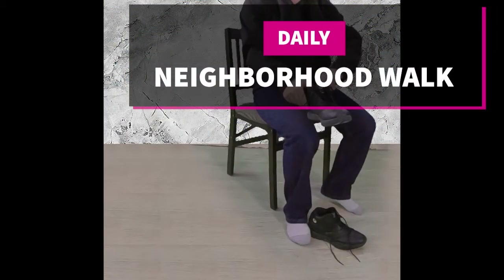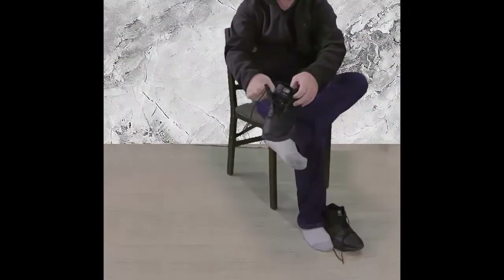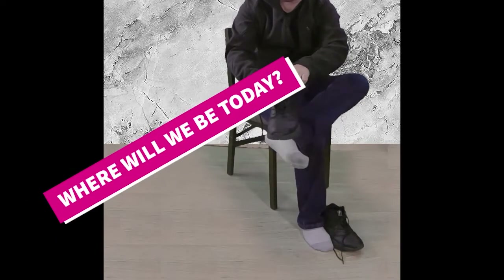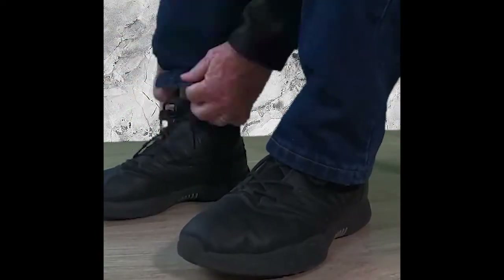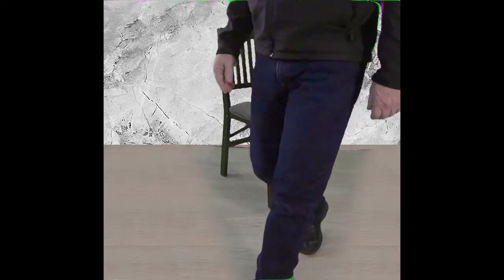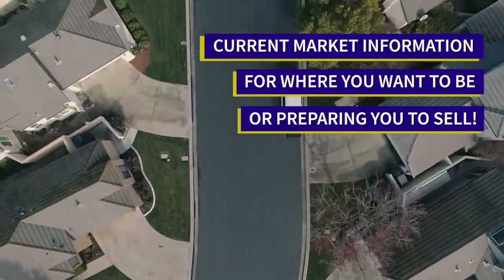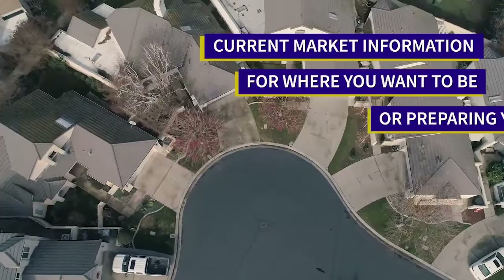Welcome to our neighborhood walk where we show you what's for sale by various realtors in local areas. Today we are in the area between Mitchell Road and Faith Home Road.